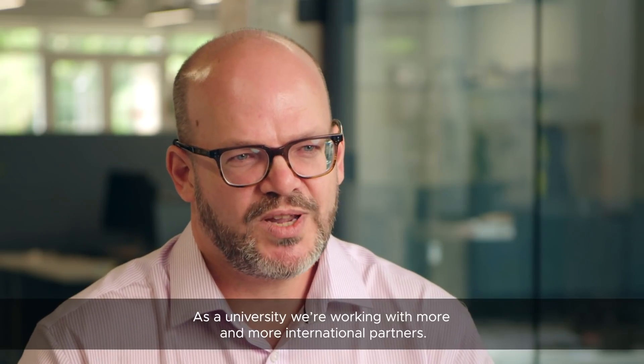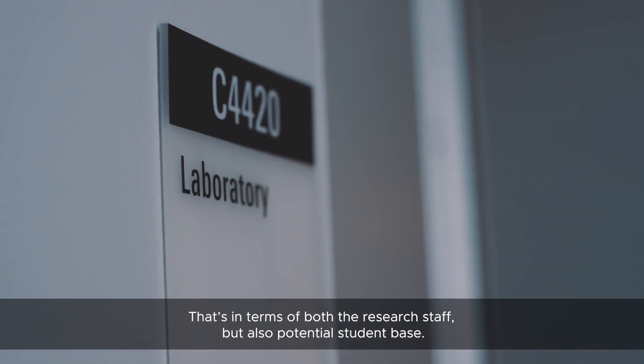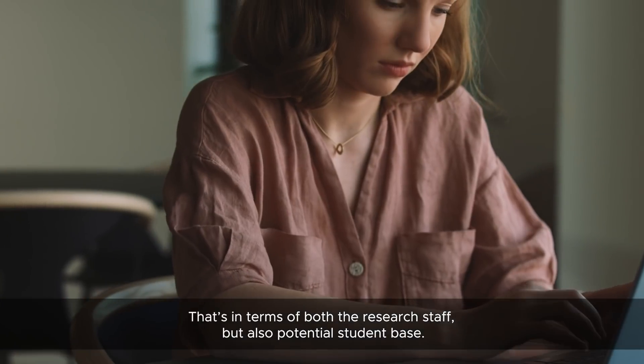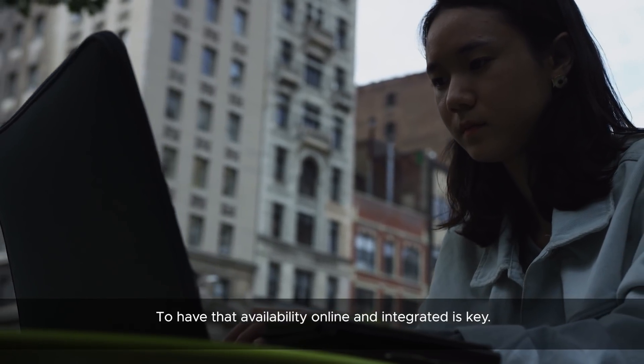As the University, we're working more and more with international partners — both in terms of research staff but also the potential student base. To have that availability online and integrated is key.